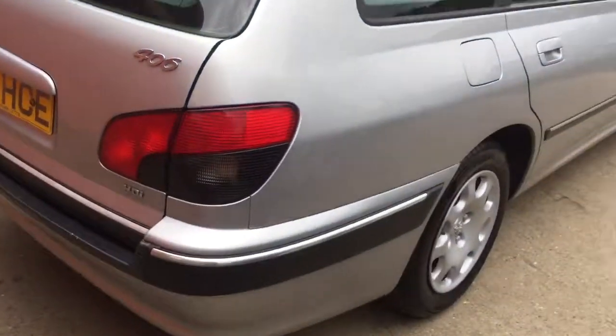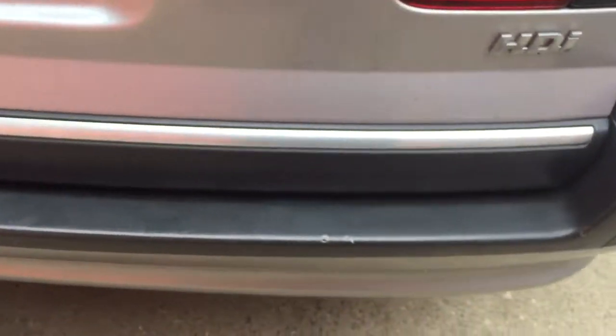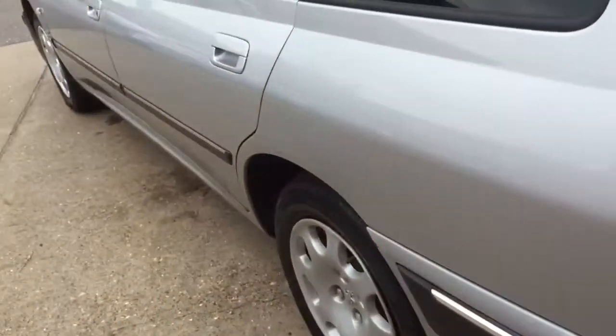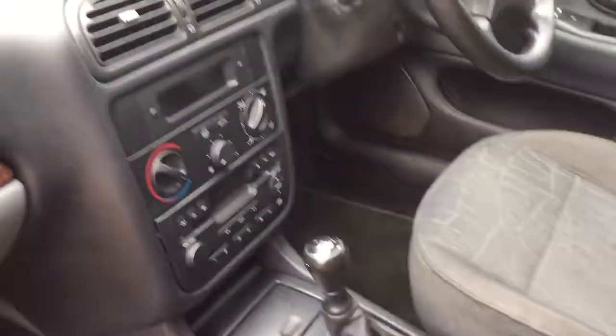At 500 pounds it's an ideal cheap run around. Now it has got a few little marks on it, but it is obviously an X plate — very serviceable though, very useable, an ideal family car. If you are after something just as a second car, maybe pop the pride and joy in the garage and take this thing.